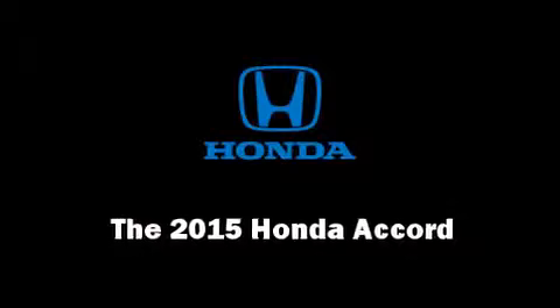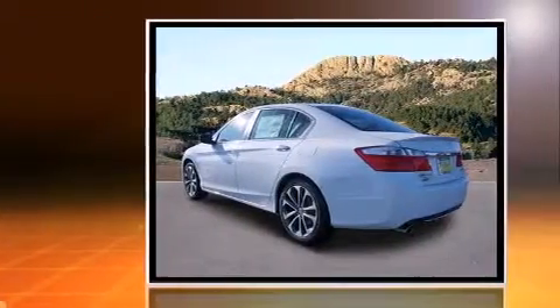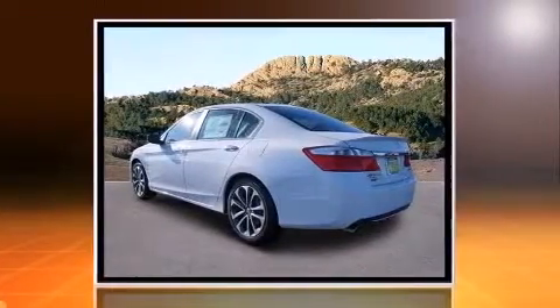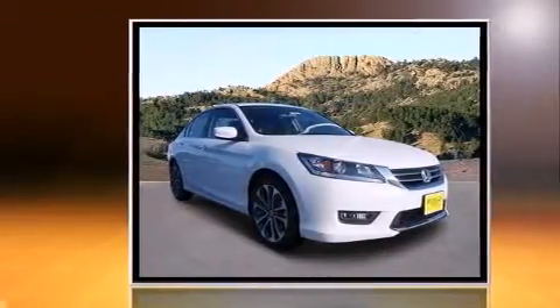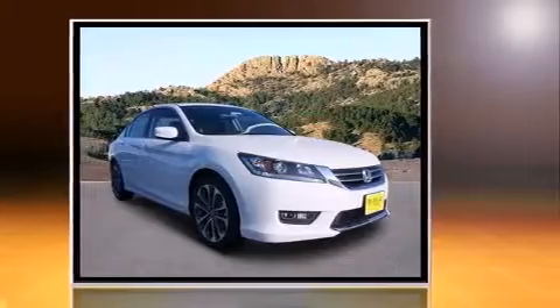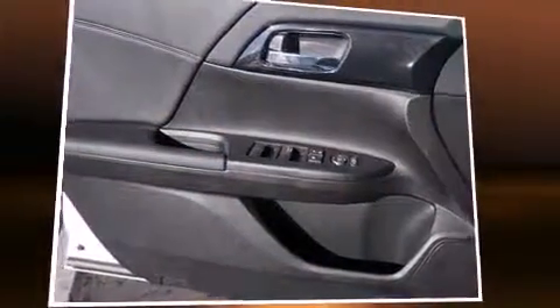Climb inside the 2015 Honda Accord. This four-door, five-passenger sedan offers the latest in technological innovation and style. It features a continuously variable transmission, front-wheel drive, and a 2.4-liter four-cylinder engine.